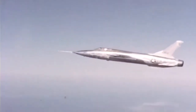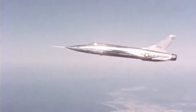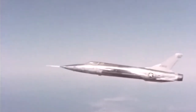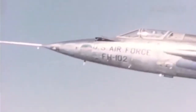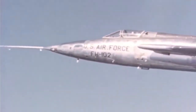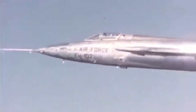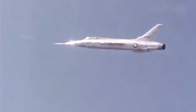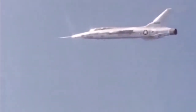Ramjets basically gulp down air from the front of the aircraft, mix it with fuel, and then shoot the mixture out the back. It's a relatively simple system, with the drawback that an airplane or rocket must already be moving faster than Mach 1 in order for the air to be compressed enough for the ramjet to swallow it. The XF-103's turbojet would propel the aircraft to sufficient speed for the ramjet to kick in.